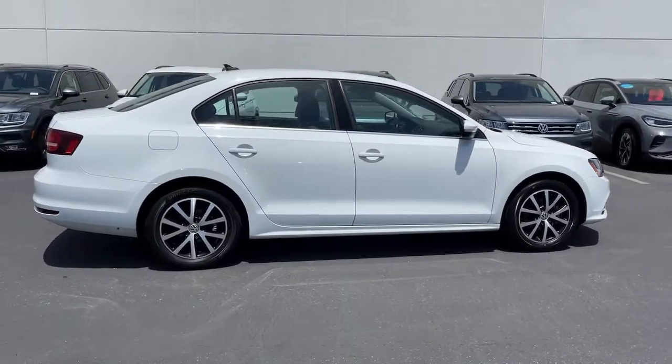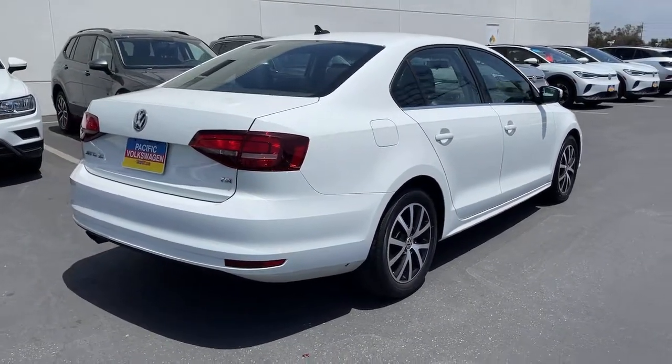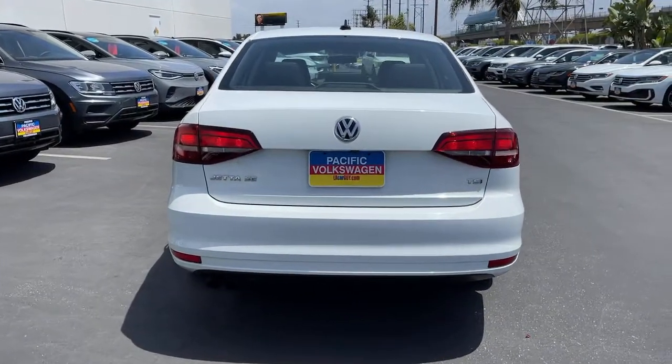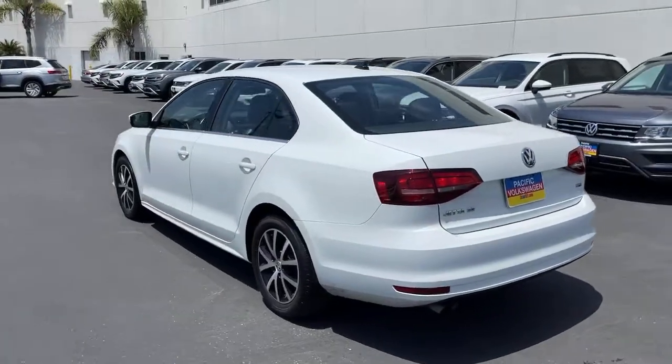Take a closer look at this Volkswagen Jetta, the compact sedan that's tastefully understated, practical and fun to drive. Its impressive fuel efficiency, smooth ride, zesty performance and numerous safety features make it ideal for families and commuters.